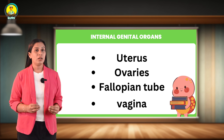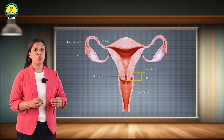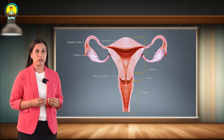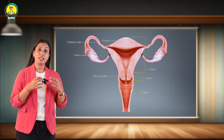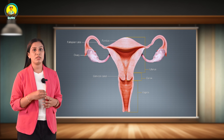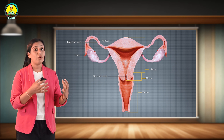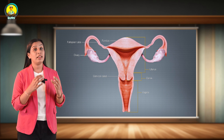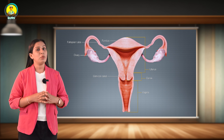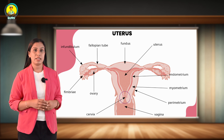Now let's look at the uterus. The uterus is commonly called the womb and it is a hollow pear-shaped organ that holds the developing fetus. The uterus is about 30 to 40 grams in weight and measures about 7 to 8 centimeters long, 5 to 7 centimeters wide, and 2 to 3 centimeters thick in a non-pregnant healthy woman.